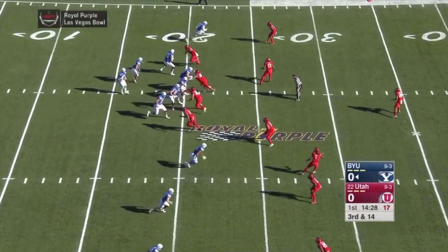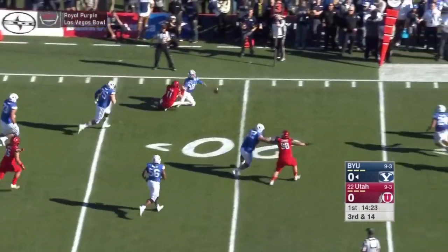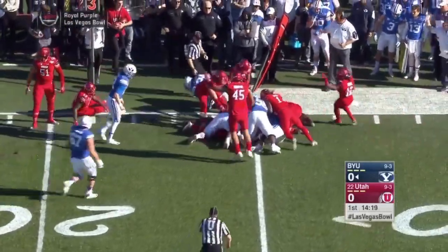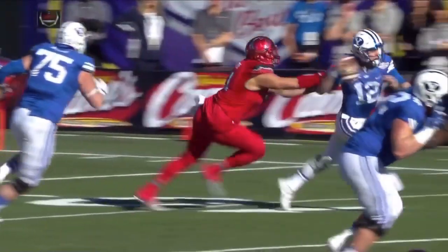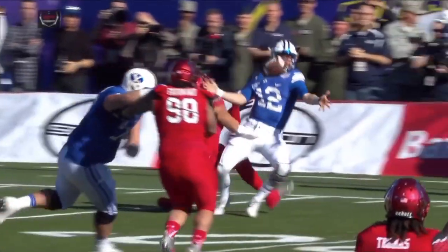Third down and 14 for Mangum, the freshman — he's in trouble again. Ball is released, scramble for the loose ball over there. And Utah's defense, which led the Pac-12 in takeaways, gets a huge turnover here early.